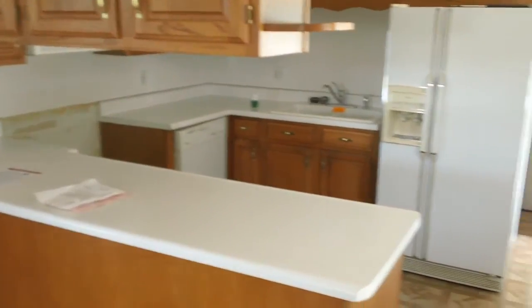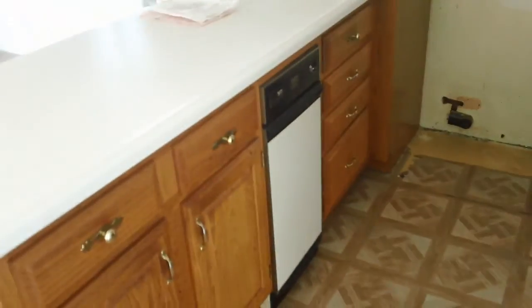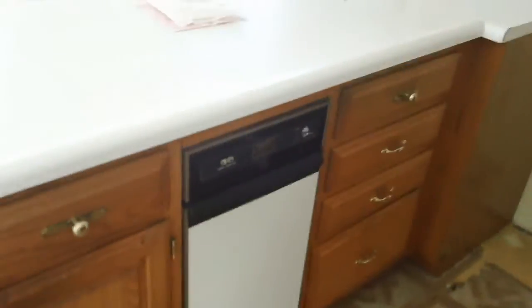That's the kitchen. We do have a trash compactor in here too, so we might have to budget for that. Looks like a little 18-inch wide electric stove.